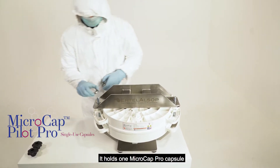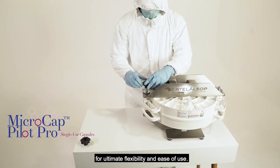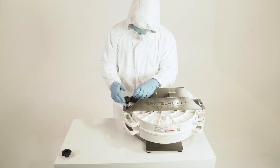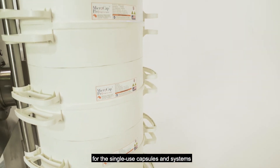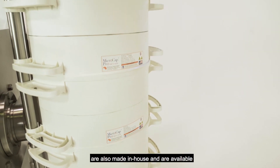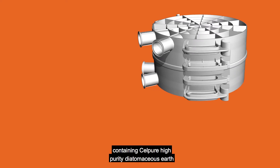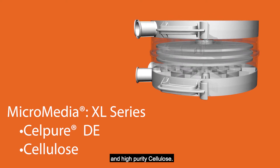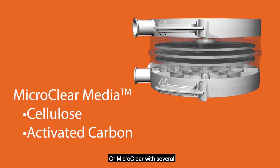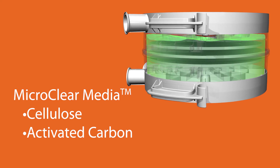It holds one micro-cap pro capsule and fits perfectly on top of a lab bench for ultimate flexibility and ease of use. Our XL series micro-media for the single-use capsules and systems are also made in-house and are available in a wide variety of grades, containing cell-pure high-purity diatomaceous earth and high-purity cellulose, or micro-clear with several immobilized activated carbon options.